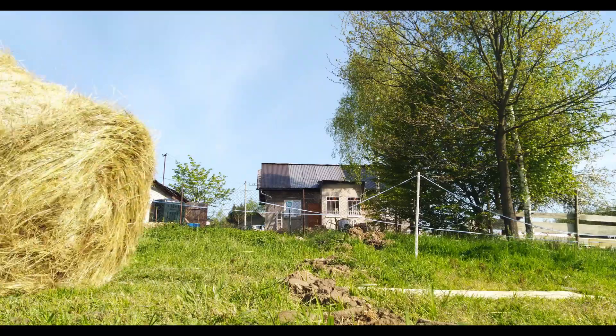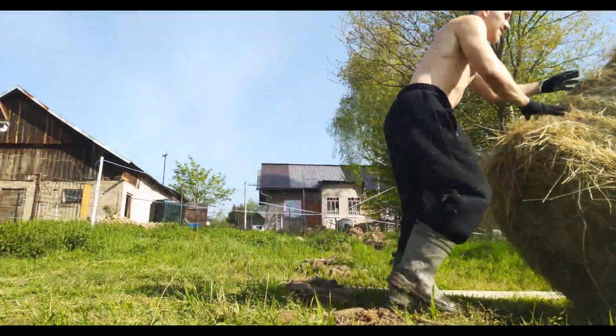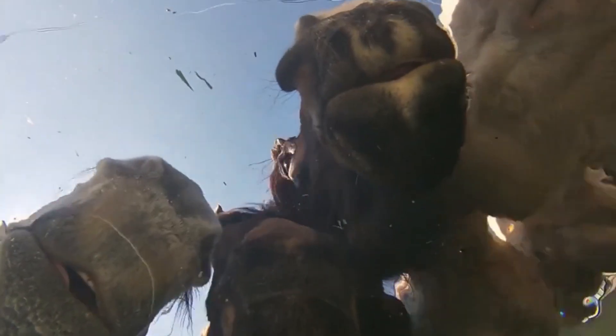For horse welfare the most important things are constant access to fiber-rich food, constant access to clean filtered water, living in a herd, and a lot of movement.